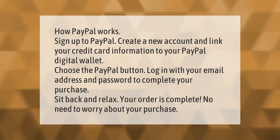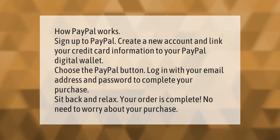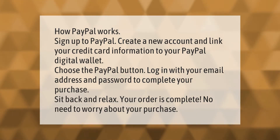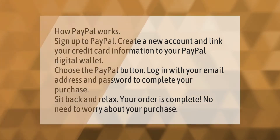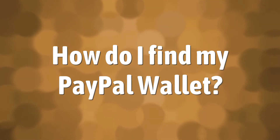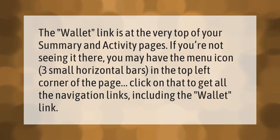How PayPal works: sign up to PayPal, create a new account, and link your credit card information to your PayPal digital wallet. Choose the PayPal button, log in with your email address and password to complete your purchase. Sit back and relax — your order is complete.